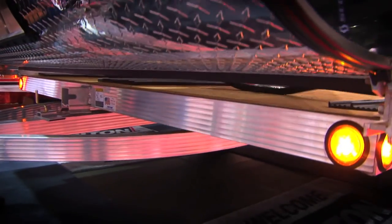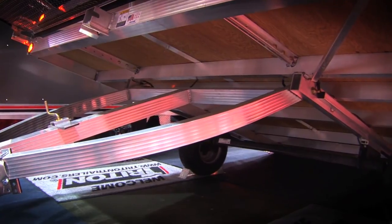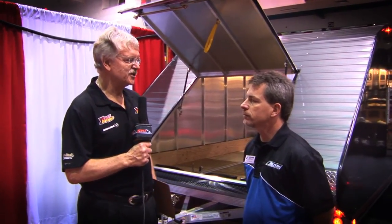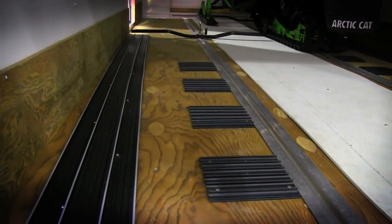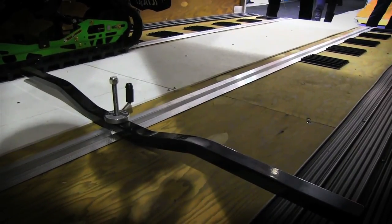I started out, as most people have, with the enclosed trailer we just talked about, and then — with a little arm twisting from you, which worked out very well for me — I moved up to the TC 118, which is what's behind us now. Do you want to talk a bit about why it's the next logical progression from the base model and what you get over and above it?